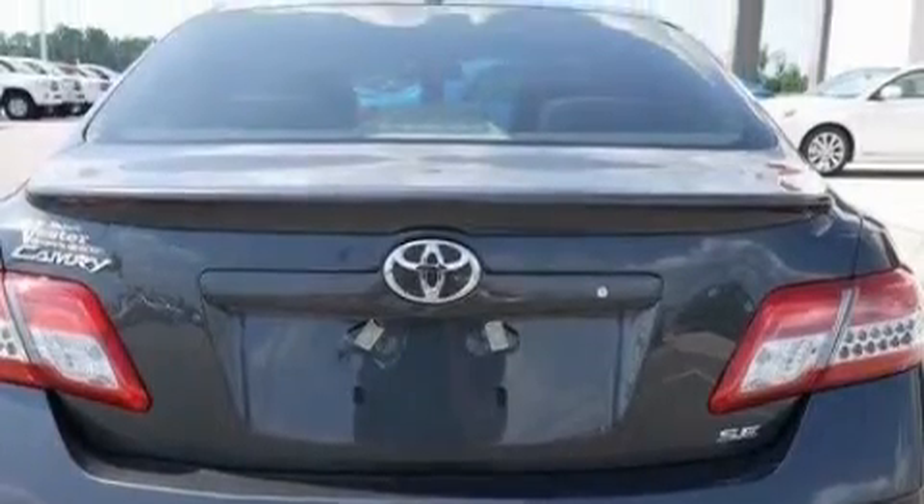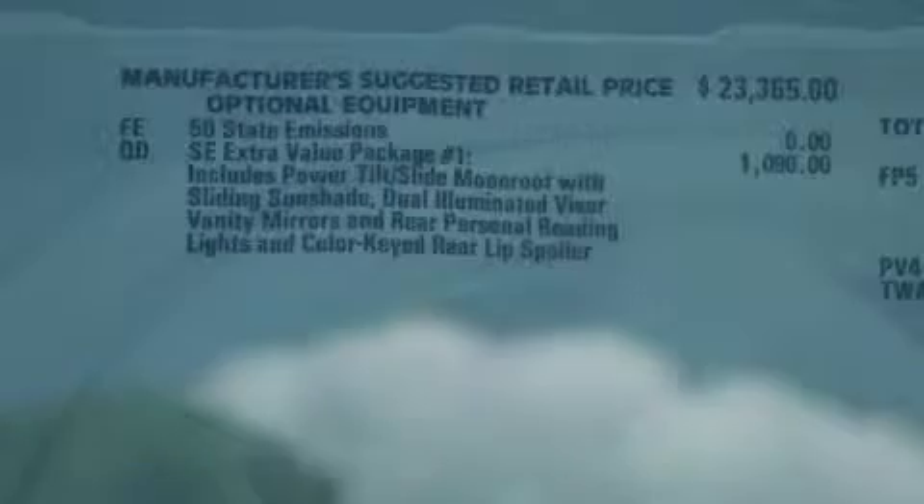Additional features include a CD player, a low tire pressure indicator, traction control and stability control systems, and this vehicle's stylish design always looks great.